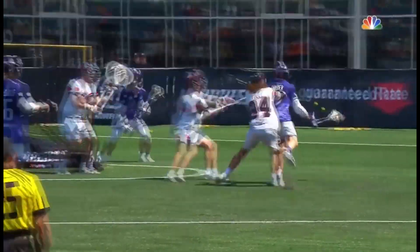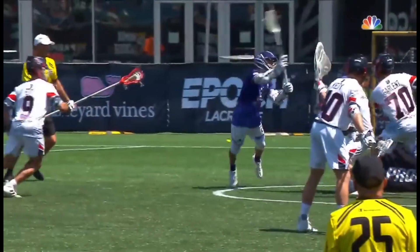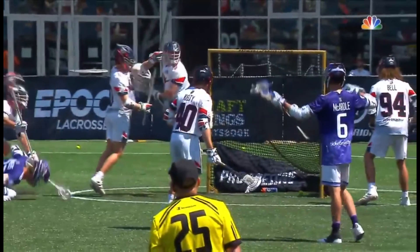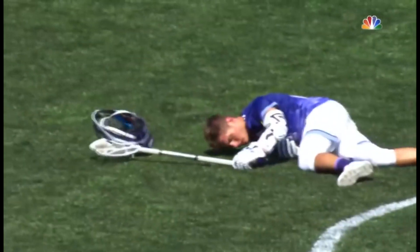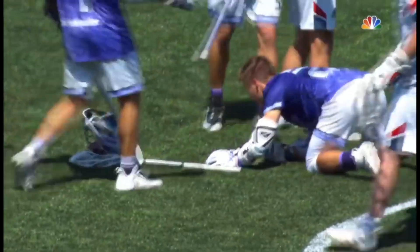In front of the cage to try to get back, and Eddie right in the back of the head. So this two-minute penalty is completely warranted. You've got to protect the players.